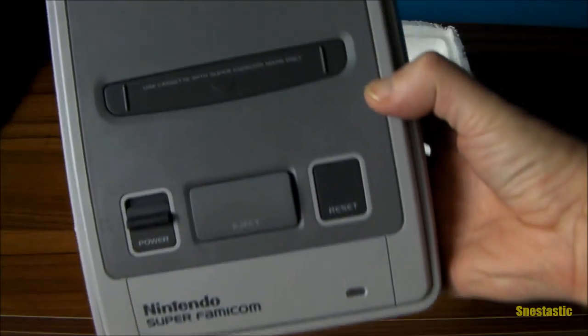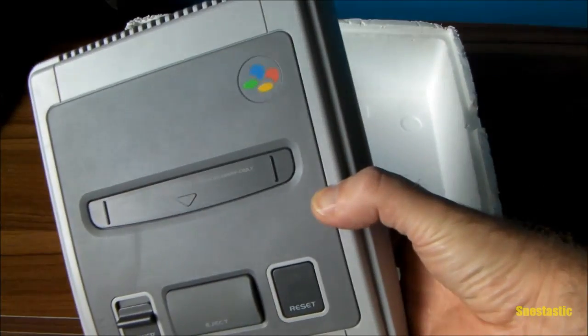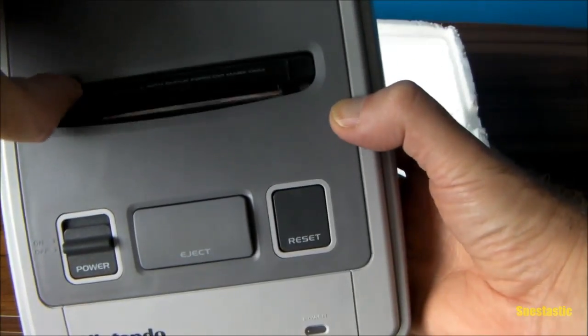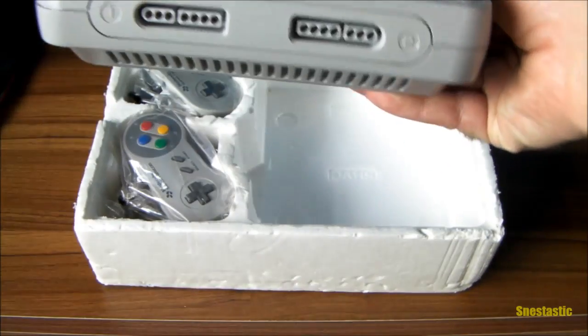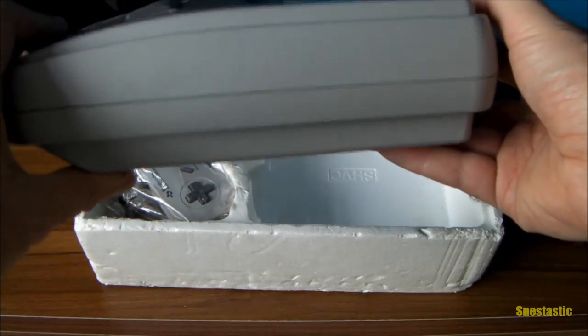I'll show you the reason I picked this one. Let's take it out of the bag — there we go. That's the console itself. If you've never seen one, it's an absolutely beautiful design and I love the logo in the top right corner. It's pristine — just look at how clean the pins are. They are absolutely pristine, really nice condition. I'll show you all around it and to the rear.